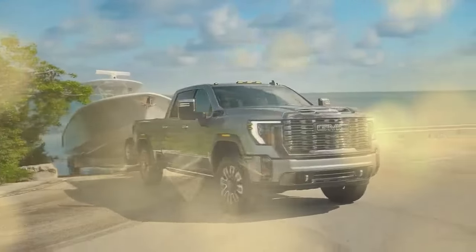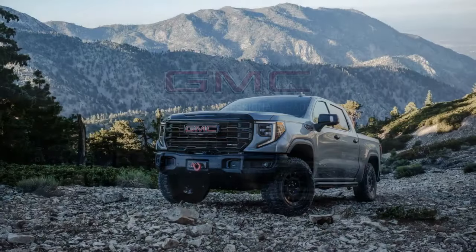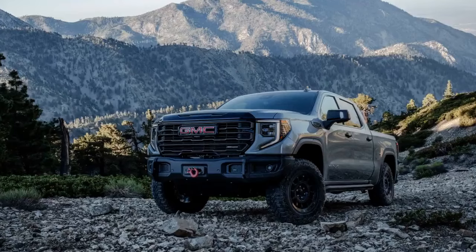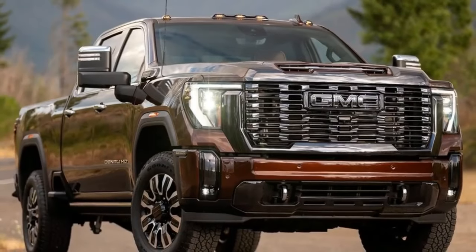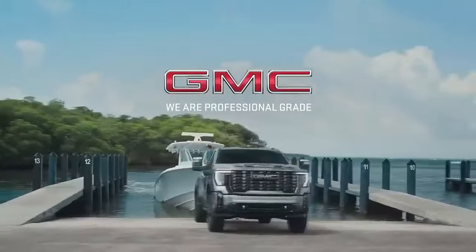Additionally, GMC offers a come-up winch — distinct from the Warn offered on the Sierra 1500 — through dealerships, soon to be accessible via the online configurator. The AV Edition maintains the standard AT4X's 11.8-inch ground clearance and 25.7-degree departure angle, with a slight enhancement to the breakover angle at 22.6 degrees.